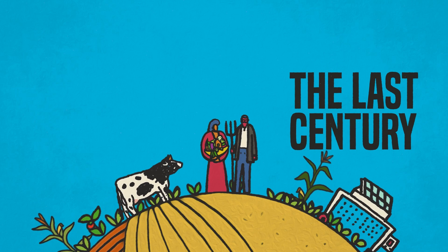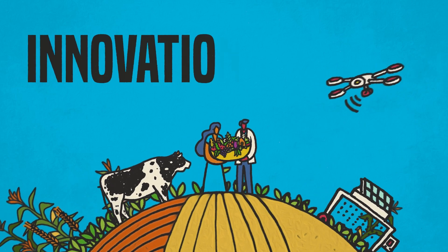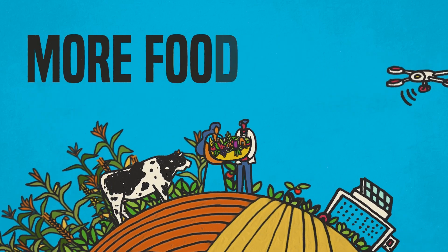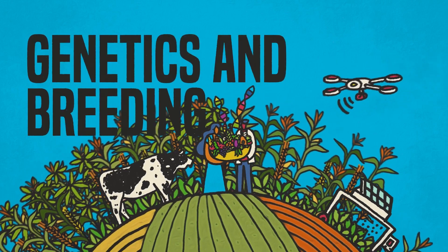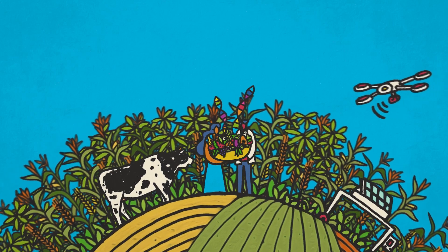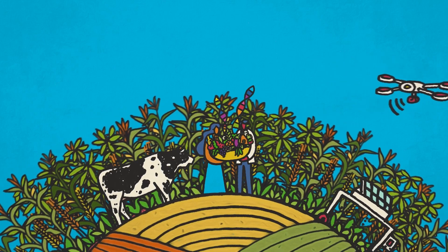The last century in particular has seen tremendous innovations in agriculture, bringing more food to more hungry people. Thanks to our growing understanding of genetics and breeding, the past decades have contributed advances unparalleled in human history.